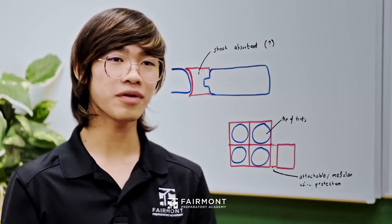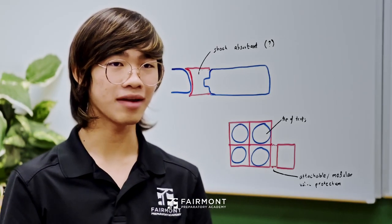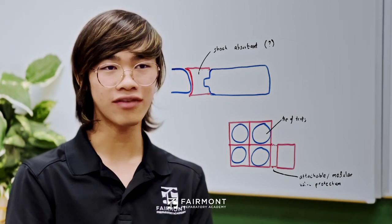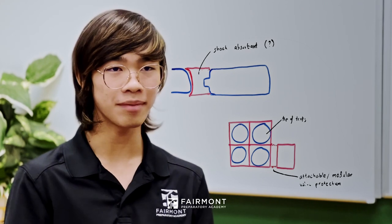Entering science and engineering competitions is really important for students because they get the opportunity to apply things that they learn in the classroom to solve real-world problems. I really love the process of developing solutions to problems, but more importantly I think it's very personally satisfying to be able to create something that can make other people's lives better.